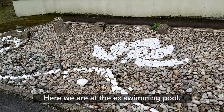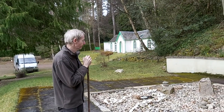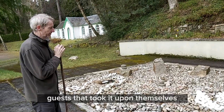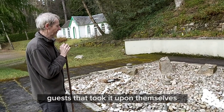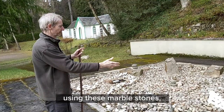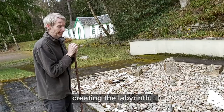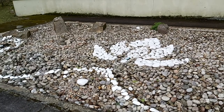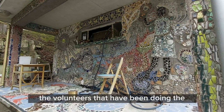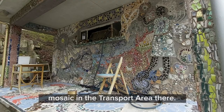So here we are at the ex-swimming pool. Last year we had some guests who took it upon themselves to create this lovely lotus design using these marble stones, which are the leftovers from creating the labyrinth, and also from the volunteers who have been doing the mosaic in the transport area.